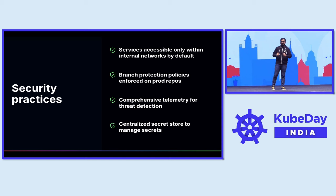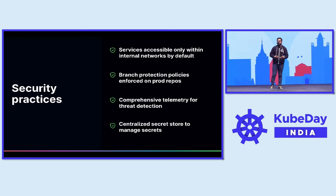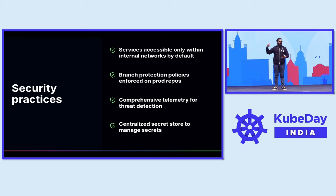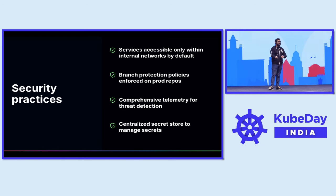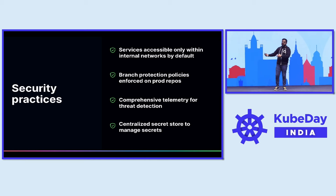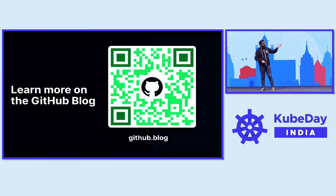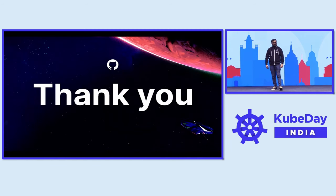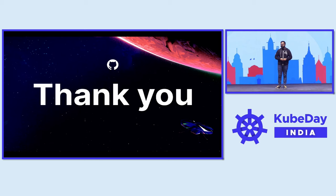This was a small part of how we leverage Kubernetes as the base layer of our paved path, which today runs everything from a small internal tool accessible only to employees to large workloads running behind a Kubernetes cluster. There's a lot more around how we manage deployment pipelines, database clusters, and more behind GitHub. Feel free to head over to the GitHub blog for more information. Thank you, everyone.